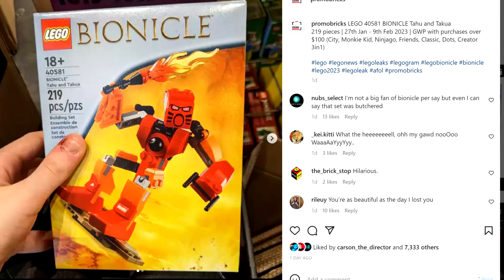I wish LEGO would just put a little bit more money into making this set and just make it a wide release where you could find it at Target, kind of like a nostalgic set like the Galaxy Explorer. Just make this at regular retail stores, with new pieces for masks and all.